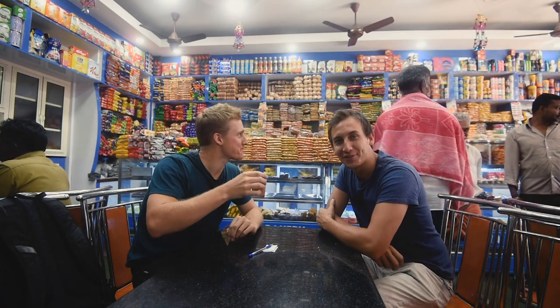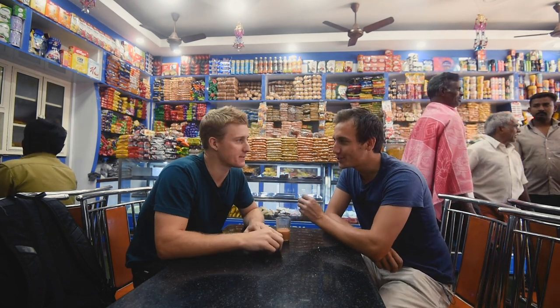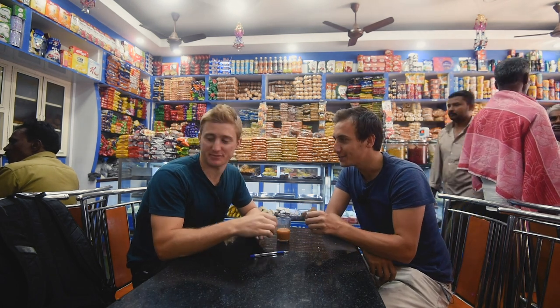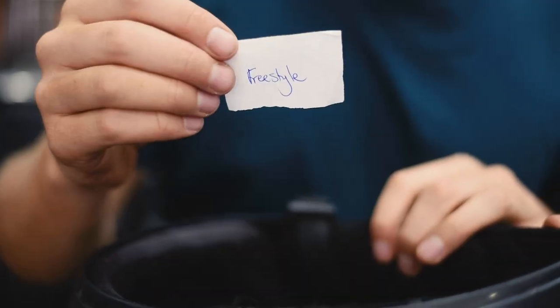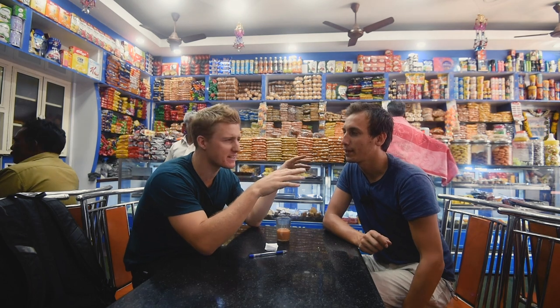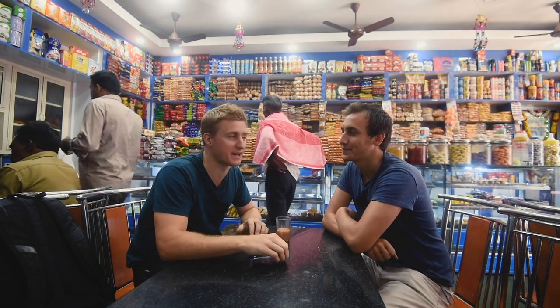We're in the cafe on the busy streets of Munnar and we came up with a cool challenge. We're going to write eight different photographic techniques, put them in a bike helmet, and then pick them out one by one so we'll have four techniques each. Then we're just going to go into the streets where there are some market stores, and we've got to use those four techniques each.